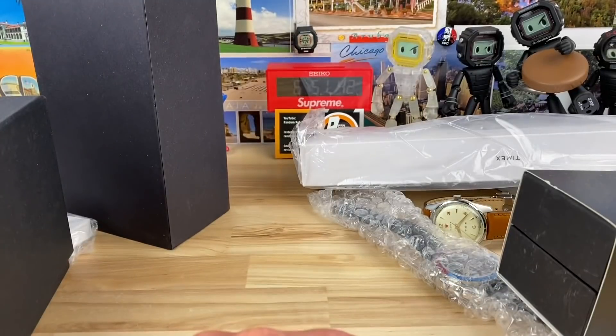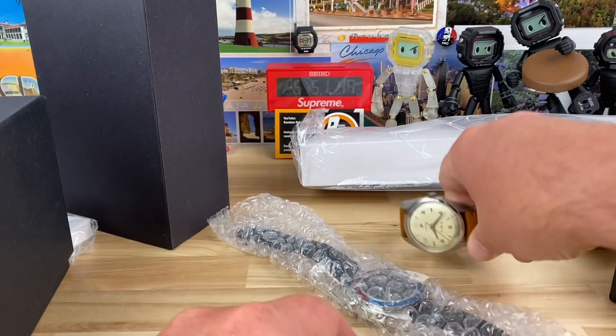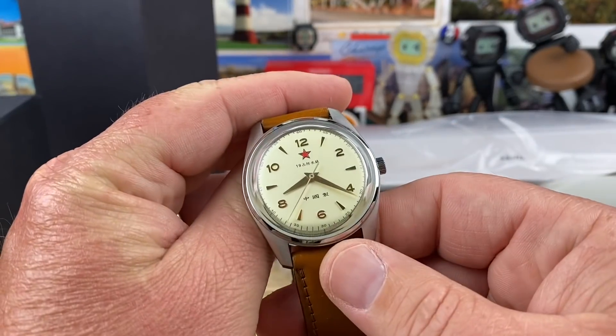I actually used to collect Hot Wheels back in the day. All right, let's get into the watches. What do we have here? We have a couple loose ones here. Of course, we have this guy here — he's very cool-looking.